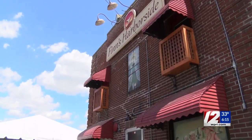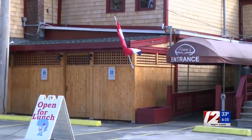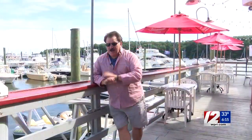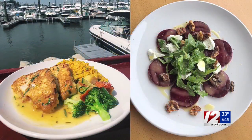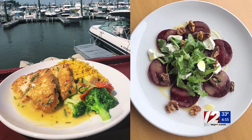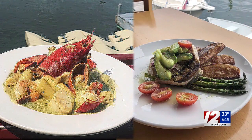A talented new chef and an exciting new menu are getting rave reviews right here at Finn's Harborside on the East Greenwich Waterfront. Owner Mark Finn knew that executive chef Teddy Espino was the man for the job right from the start. 'The minute I spoke to him, I felt he was the right guy. He's very experienced. It's really like the wow factor — people come in and say, oh my God, that was an unbelievable meal.'